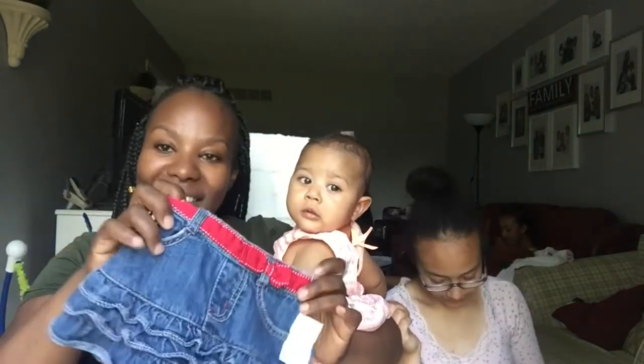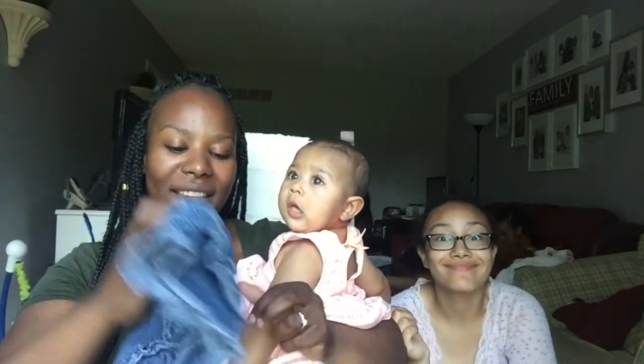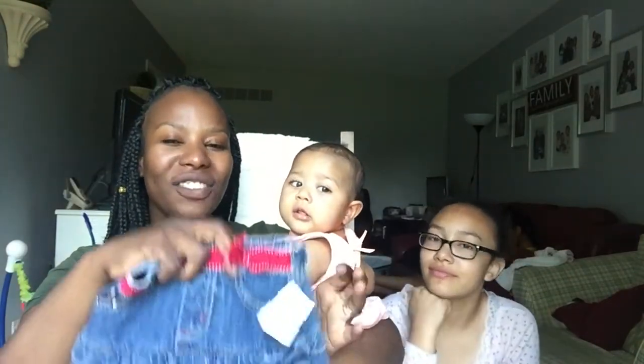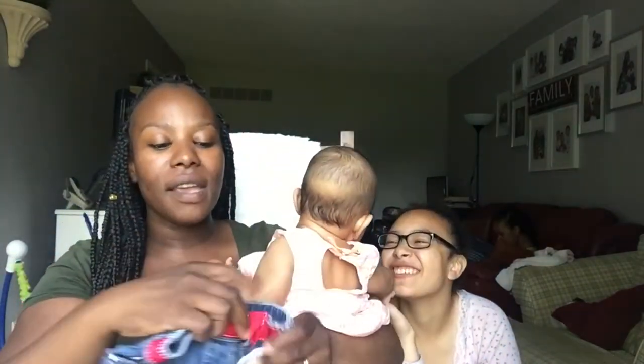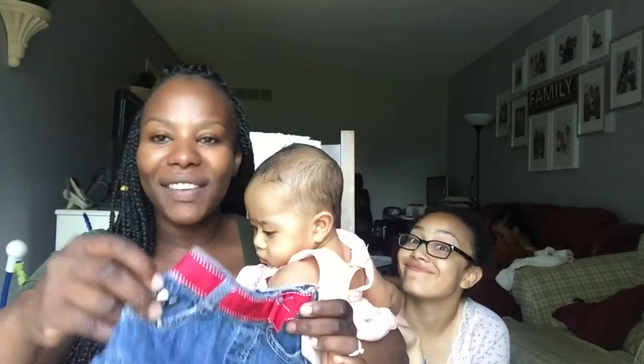Oh, and this is another skirt from Gymboree, and it's in size 12 to 18 months, so she's got some time to wear this. I'm excited because it's such a cute little skirt. Because it's Gymboree, it's not like a crisp stiff jean skirt — this is just so soft. It's got a cute little bow, a cute little boxer dog on it, and little frilly frills.